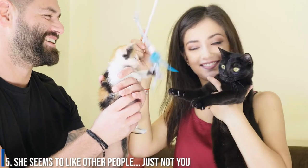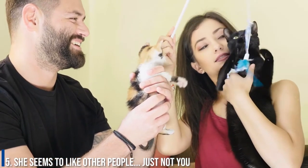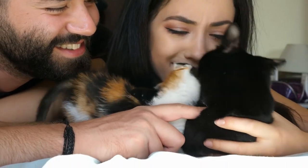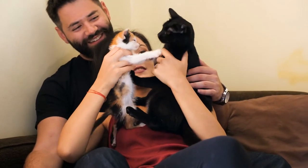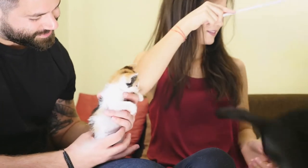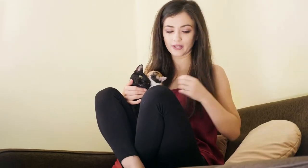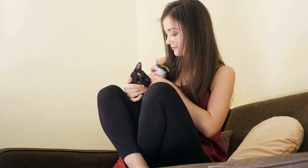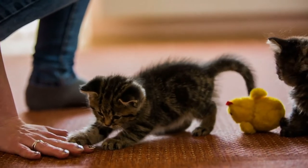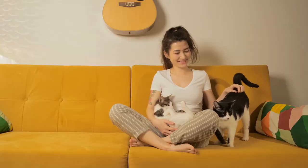Number 5: She seems to like other people, just not you. It's natural for someone to have better chemistry and rapport with some than with others — this is true between people too. Cats are notorious for playing favorites, and some cats are just cooler than others, never warming up much to anyone. But if your cat turns to others for pets but consistently snubs you, runs up to say hi to others but always slinks off when you enter the room, this is a clear sign that the problem is not them — it's you.